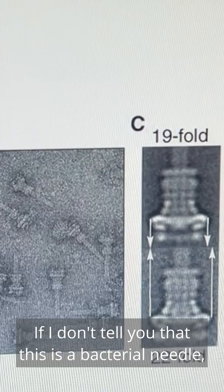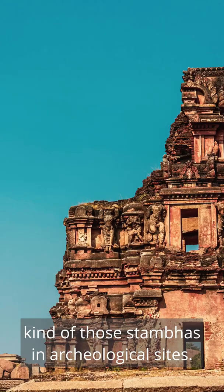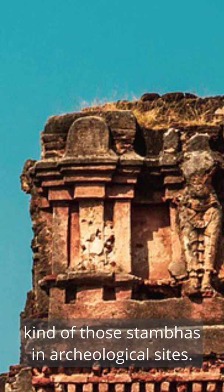If I don't tell you that this is a bacterial needle, you may easily mistake this for one of these beautiful thambas in an archaeological site. If you go to Hampi, you will see something like this.